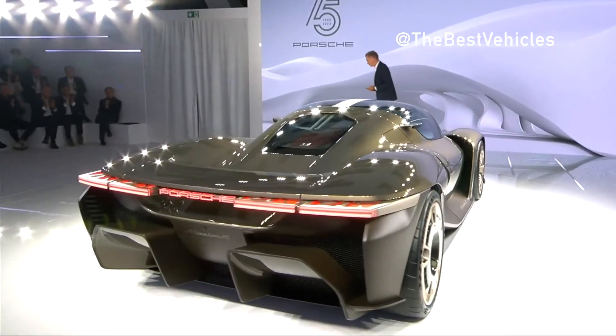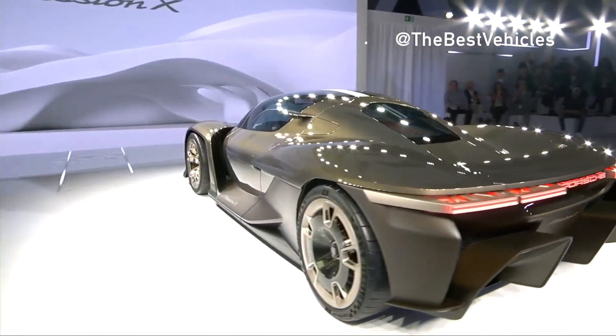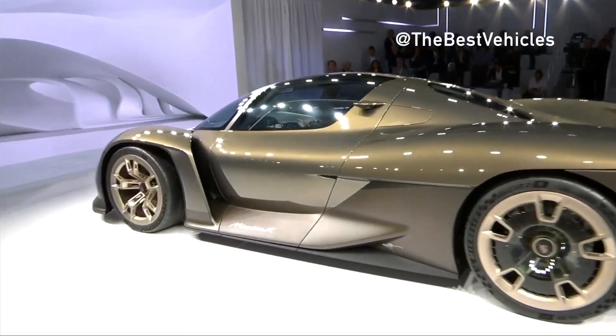A lightweight glass door with an exoskeleton made of carbon fiber reinforced plastic extends over both occupants. The Lambo-style doors are attached to the A-pillar on the roof and they open forwards and upwards. This style of door was previously used in the legendary Porsche 917 racing car.